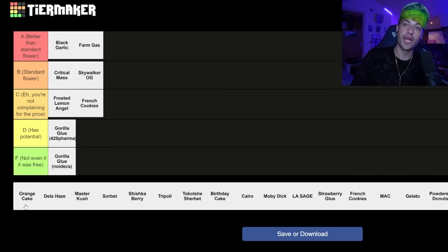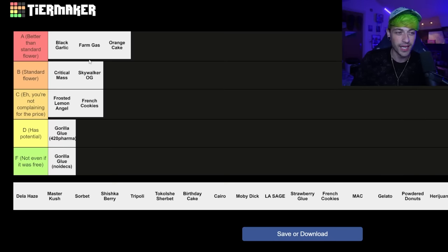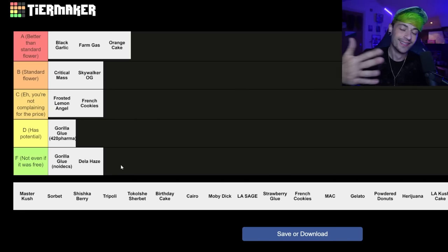The orange cake — I would probably say this is going to be better than your standard flower. It's not as good as the black garlic or the farm gas, but it's definitely better than the standard tier, and it's definitely better than what you'd get from a random mate. The Della Hayes — nah, not even if it was free. That is just awful. Awful.